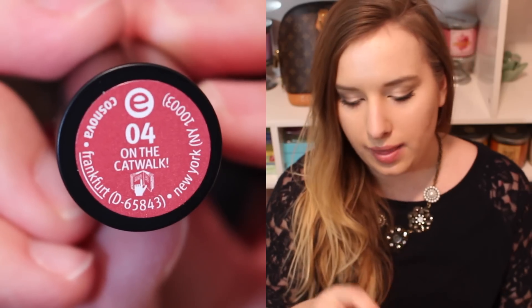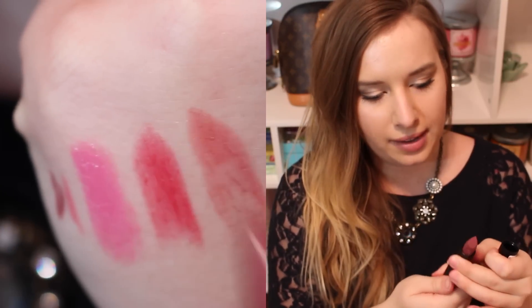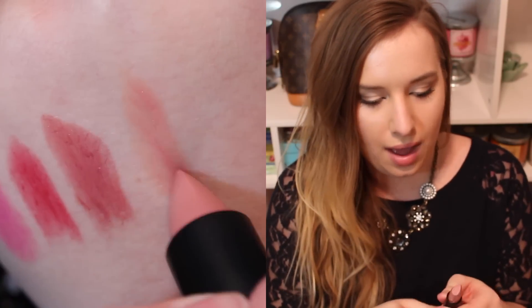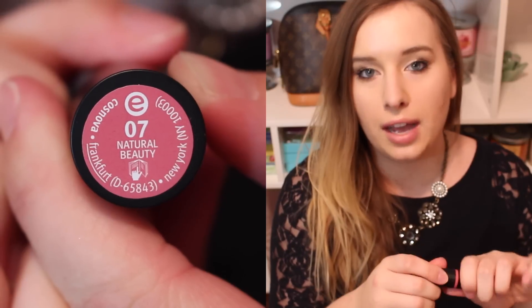The last four things I got are lipsticks from the Essence long-lasting lipstick line. I like the packaging — it's black and doesn't look as cheap as some other packaging they had — and they were like $2.99 then 20% off, so a good deal. I got number 04 On the Catwalk, which is a pretty berry; number 06 Barely There, which is a purpley brown; number 11 Nude Love, which is a nude; and number 07 Natural Beauty, which I think is my favorite just from looking at them. I'm super excited to try these out.